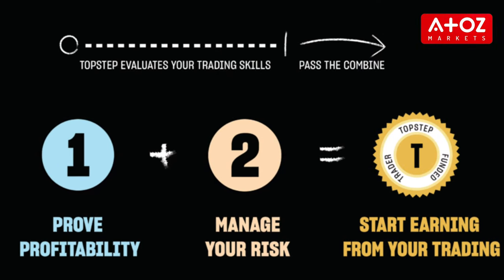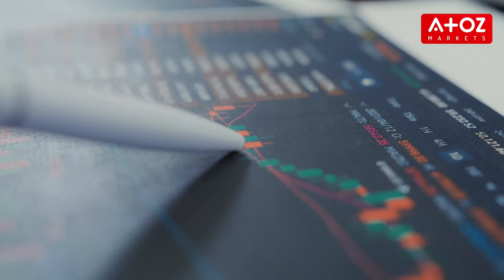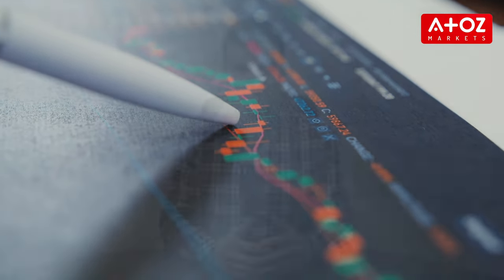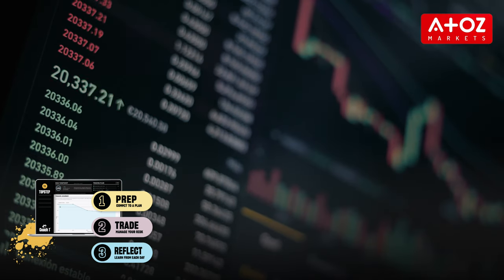Now let's talk about the funding process of both firms, starting with Topstep. The Topstep evaluation process is a rigorous program designed to evaluate the trading skills of traders looking for funding. The process consists of two steps — the profit target and loss limit — and traders must meet both targets to be eligible for further consideration. The first step, the profit target, requires traders to make a percentage return on their buying power within a specific timeframe. The current profit target is 6% on their chosen buying power. The second step, the loss limit, requires traders to have no more than $1,000 in losses in one week and maintain proper scaling of positions in their accounts.